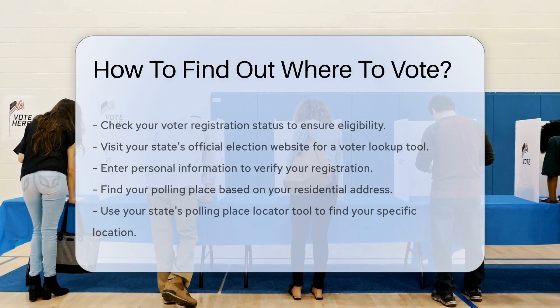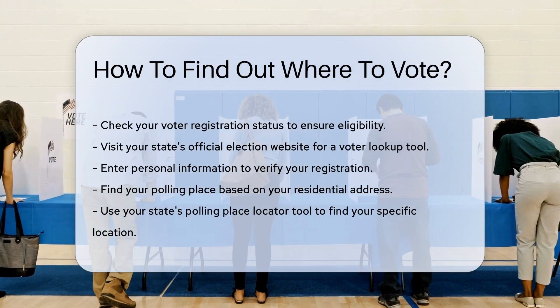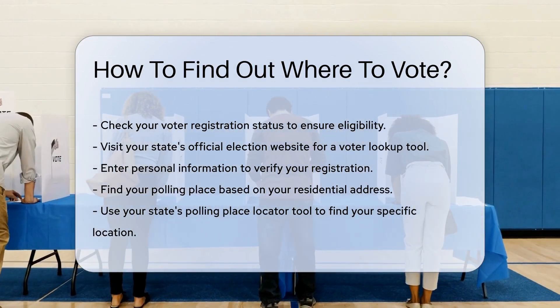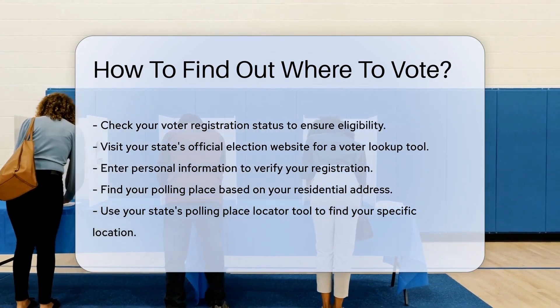First, check your voter registration status. This ensures you are eligible to vote. Visit your state's official election website — they often have a voter lookup tool. Enter your personal information to verify your registration.